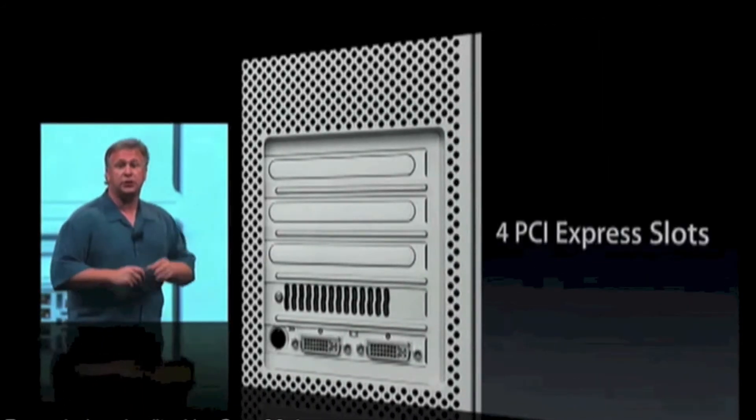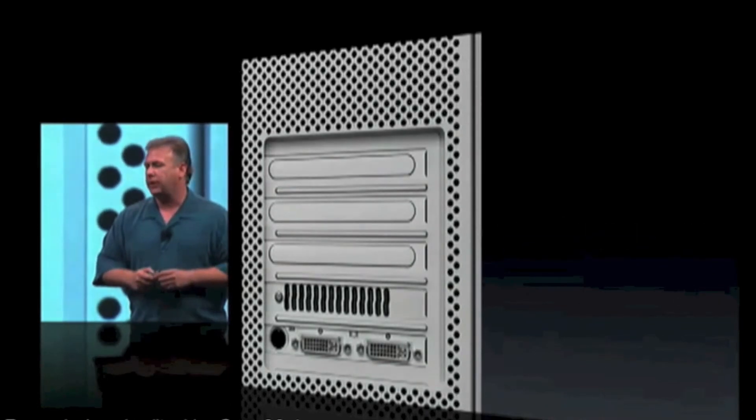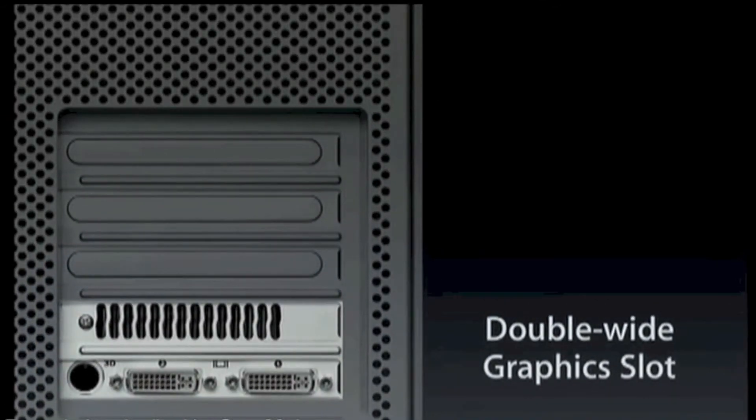If you look at the back, we've got four PCI Express slots, all full length. And if you look at that graphics slot at the bottom — because of the more space we have inside — we're able to make that a double-wide slot. So if you use our highest-end graphics cards, you don't use up any of your other PCI slots to do so.